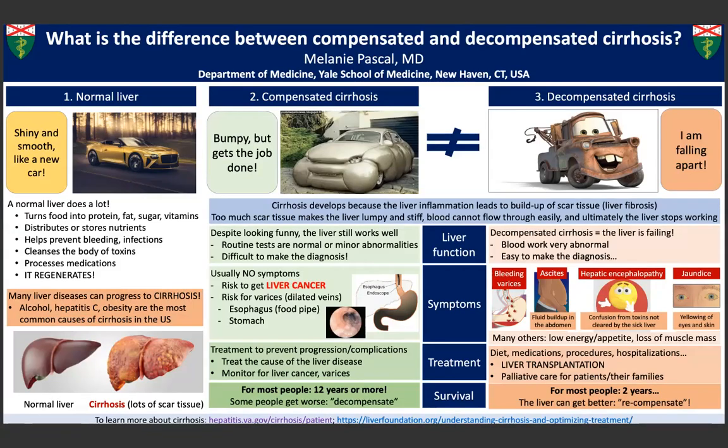Hi, I'm Melanie Paschal. I'm currently a third-year internal medicine resident at Yale New Haven Hospital, and it is my pleasure to discuss the differences between compensated and decompensated cirrhosis with you today.